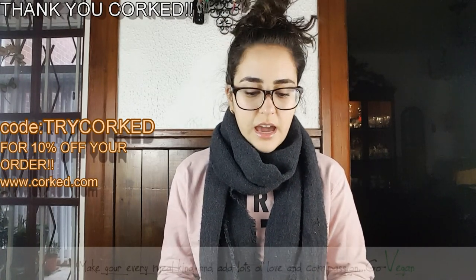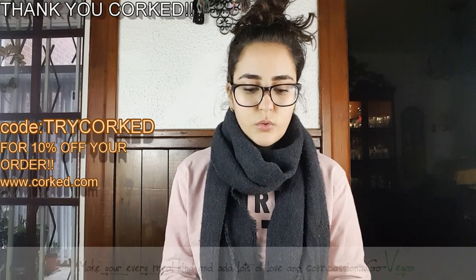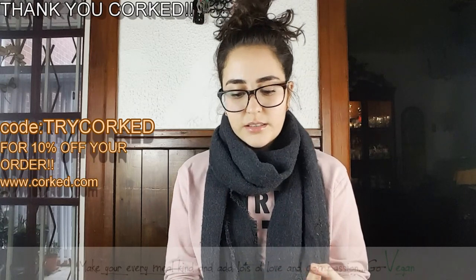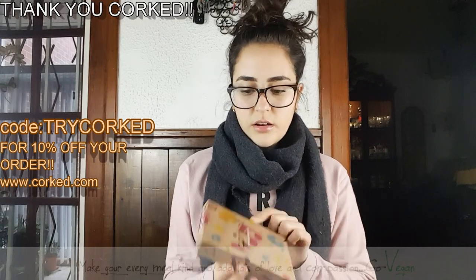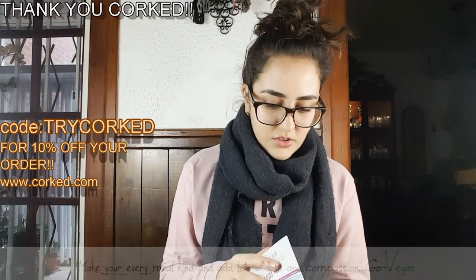They're made with all essential oils, and they use essential oils like patchouli and lavender and stuff like that, so it's really, really nice. Here is the box — it's really, really nice. What I really love about it is that they package their...